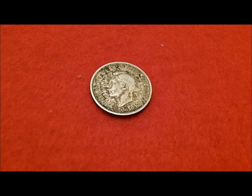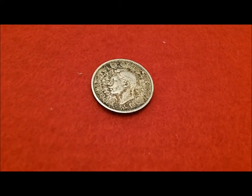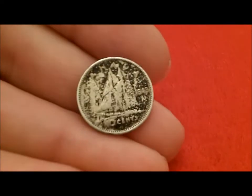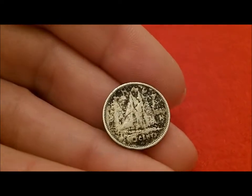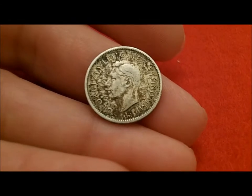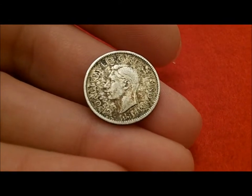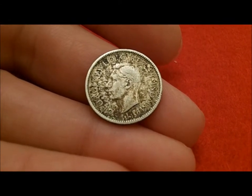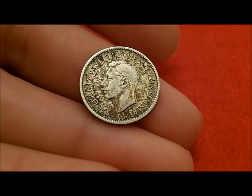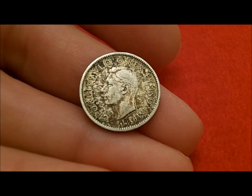This is a Canadian dime — it is a 1943. You can see it has a lot of tarnish, but it's still pretty cool. That was found in a $5 roll of US dimes. I found that on January the 2nd of 2013, so it was my first silver of the year, hopefully the first of many more to come.